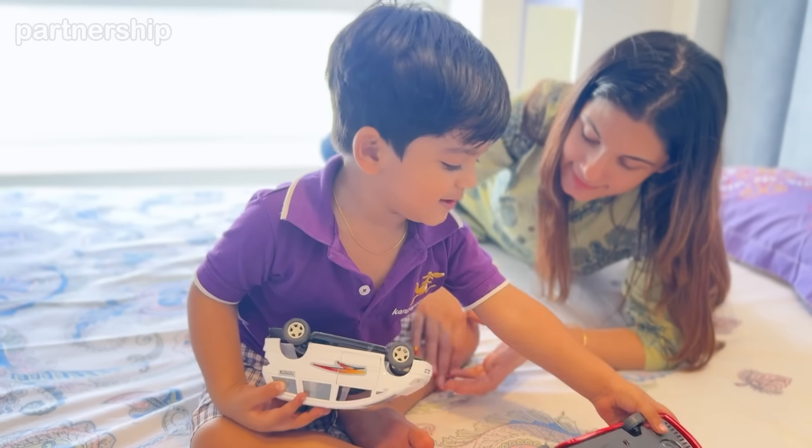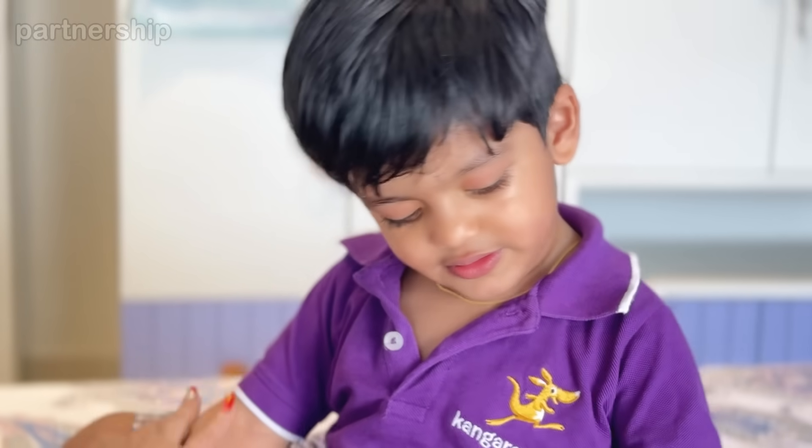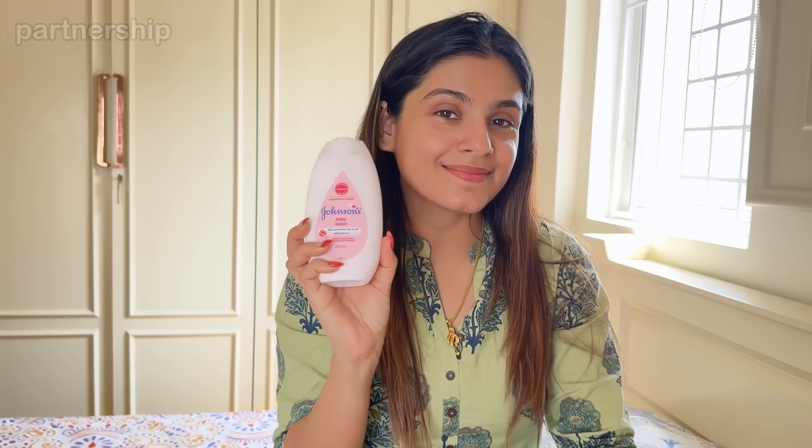This time was a busy day at school, and even after all that activity, the skin was hydrated and moisturized. All thanks to Johnson's Baby Lotion.